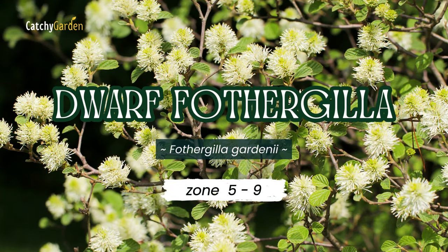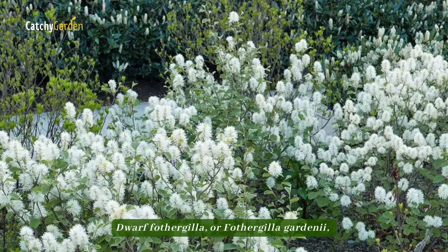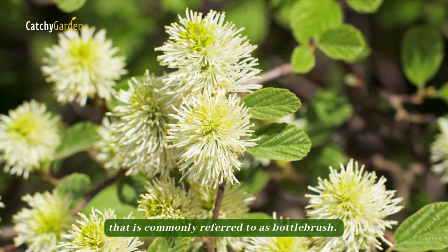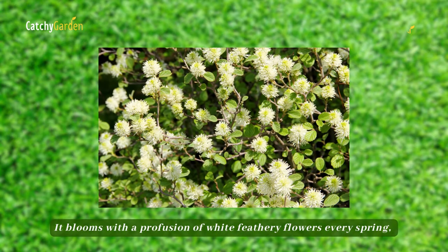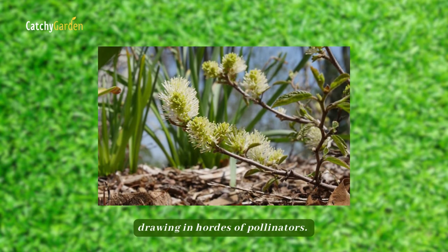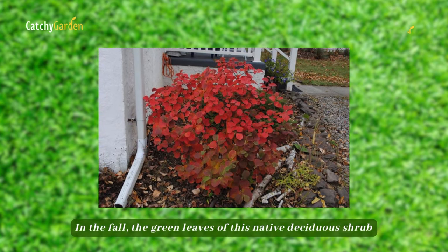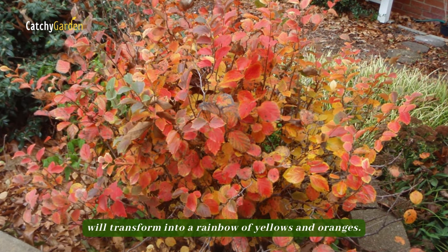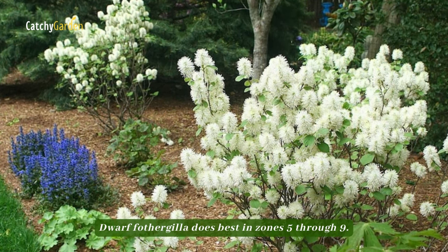Number 2: Dwarf Fothergilla. Dwarf Fothergilla, or Fothergilla gardenii, is a small, low-maintenance shrub that is commonly referred to as bottle brush. It blooms with a profusion of white feathery flowers every spring, drawing in hordes of pollinators. In the fall, the green leaves of this native, deciduous shrub will transform into a rainbow of yellows and oranges. Dwarf Fothergilla does best in zones 5 through 9.